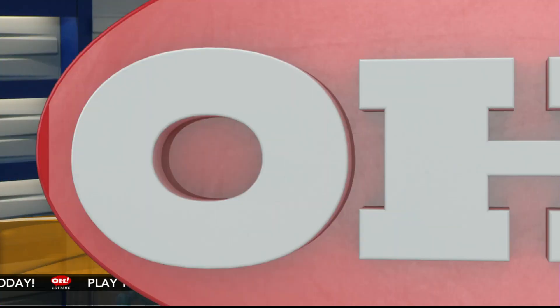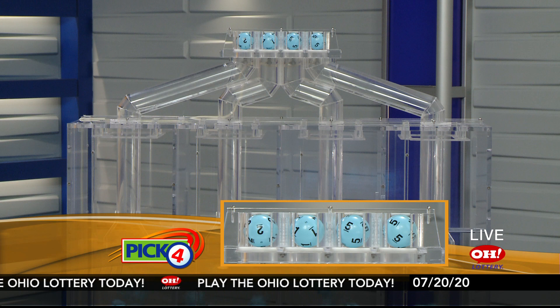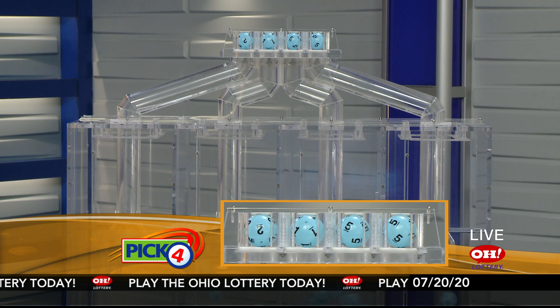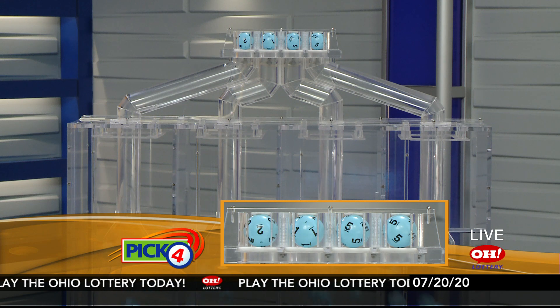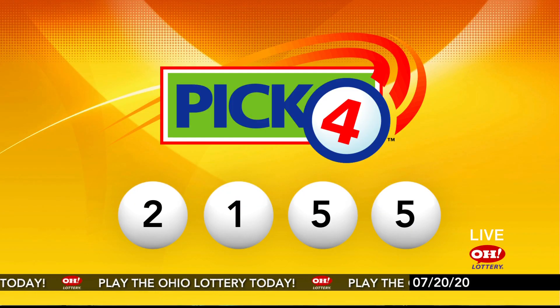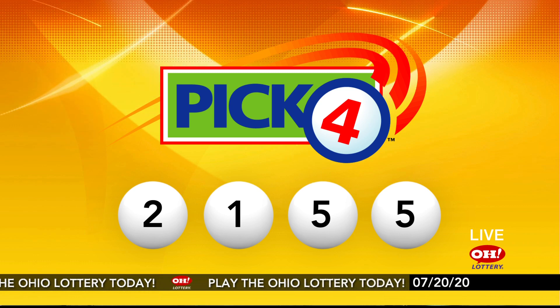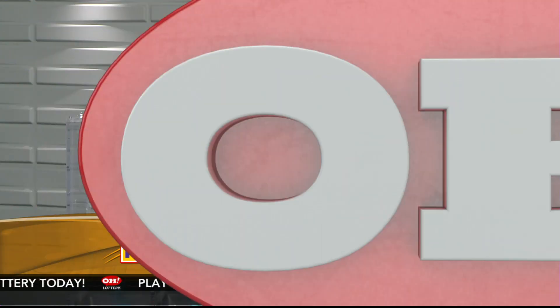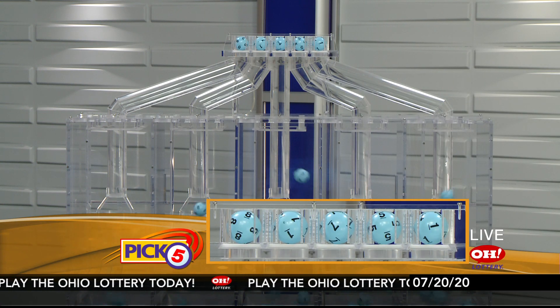And now the winning Pick 4 numbers: first up is a two, next a one, next a five, and finally a five. So today's midday Pick 4 numbers are two, one, five, five.